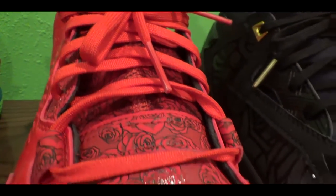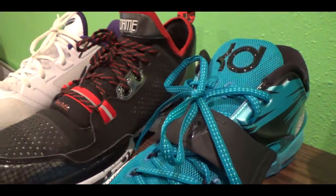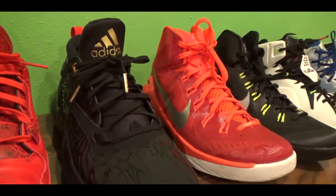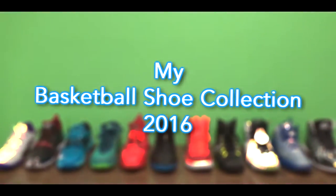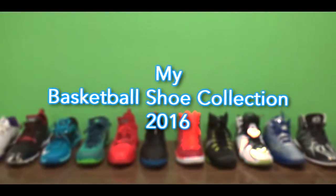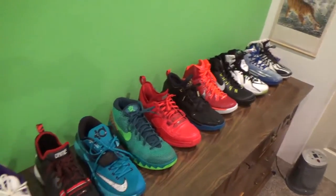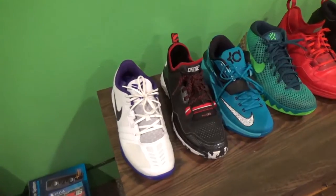This is a Chookabee production. Alright, so I guess we're going to start from this end and just work our way down. Keep in mind, none of these shoes are in order — it's just how I presented them.